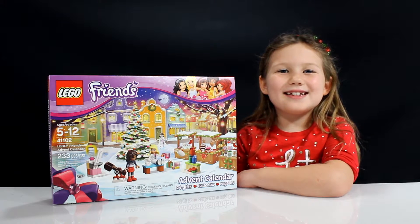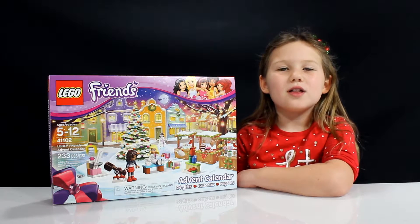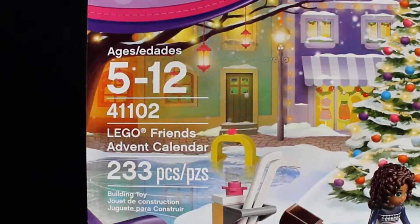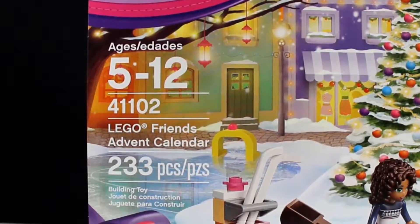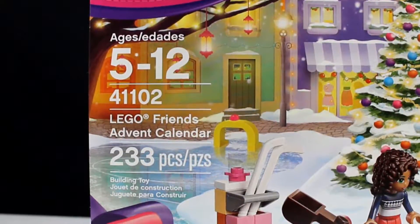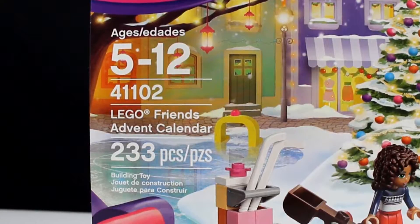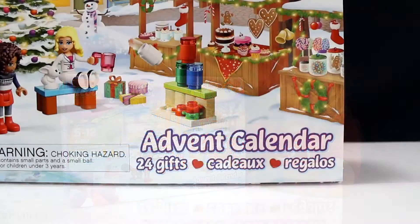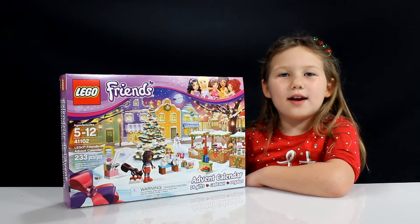Hey guys, this is Hannah, and today it's December the 1st — the first day of the LEGO Friends Advent Calendar. It's number 41102, made for ages 5 to 12, and has 233 pieces. And I'm six, so this is totally my thing. It has 24 gifts, one for each day of December all the way to Christmas Eve. So now let's open day one.